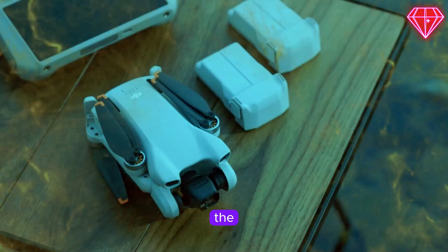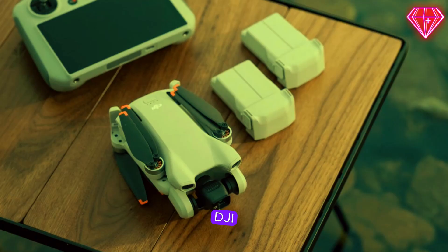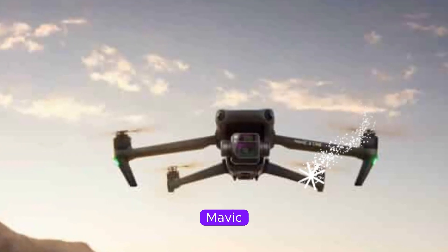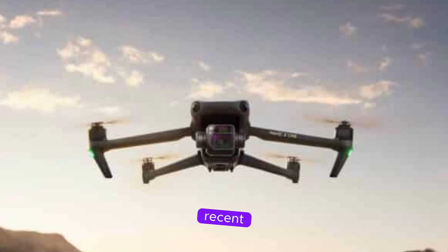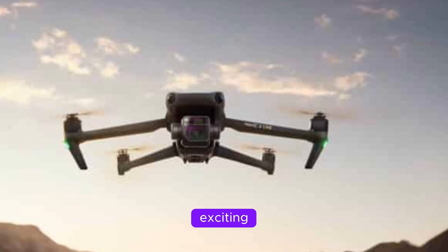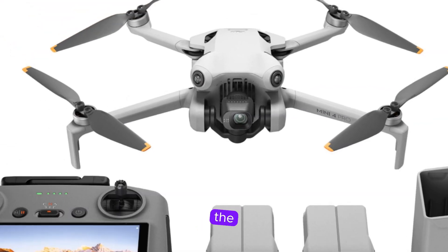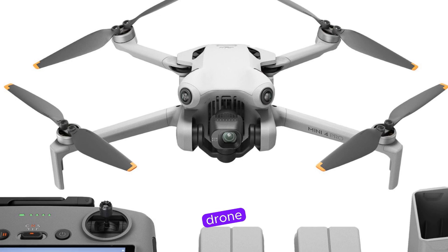Welcome back to my channel Technology in the Future. It seems like DJI is gearing up to drop a major bombshell with the highly anticipated Mavic 4 Pro. Recent leaks have unveiled a slew of exciting features and a redesigned form factor that could revolutionize the drone industry. Let's dive into the details and explore what this cutting-edge drone might have in store.